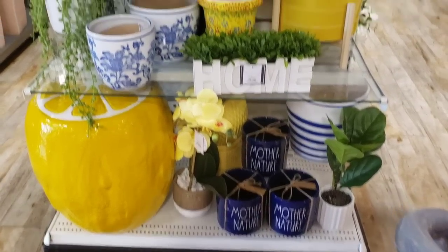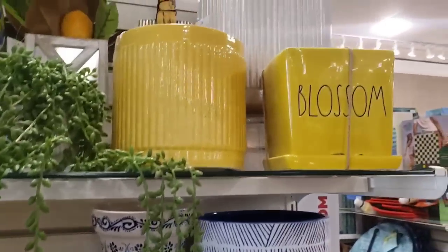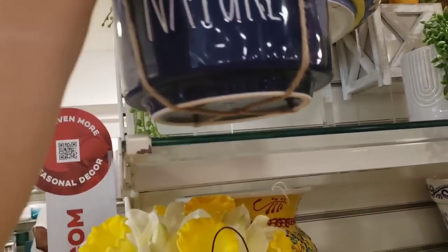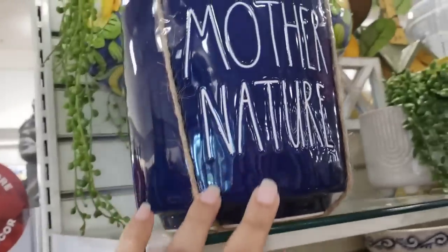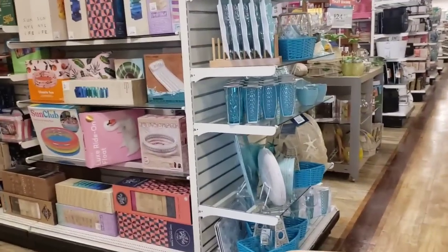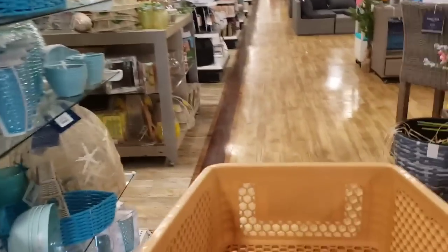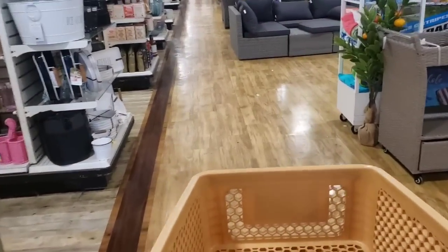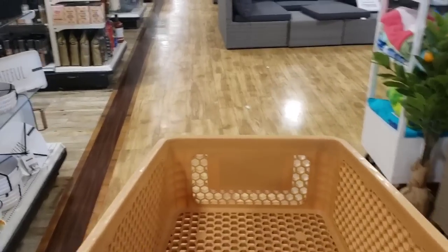These are so cute - Mother Nature Blossom. This mustard yellow is beautiful, 16.99, this is a beautiful pot. I can't believe it's been so long since I've been in one of these stores, but I've been sick and I have to sit down and talk to you about it.